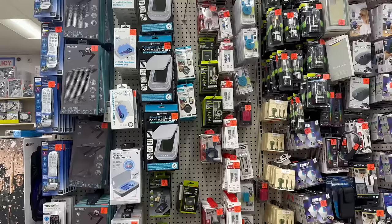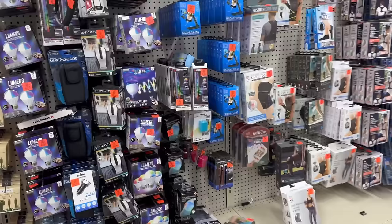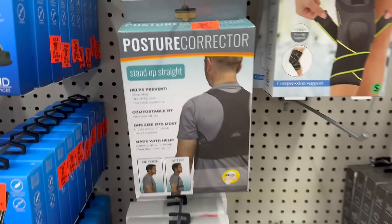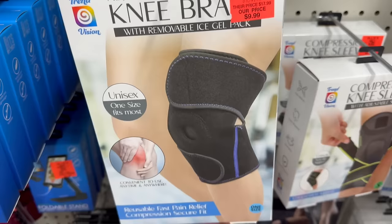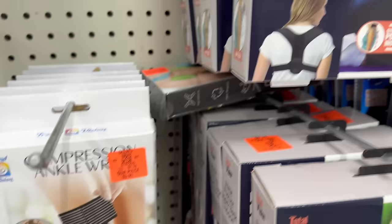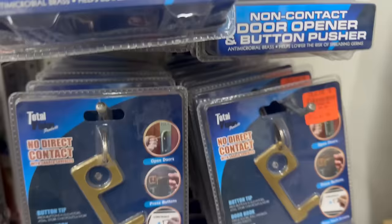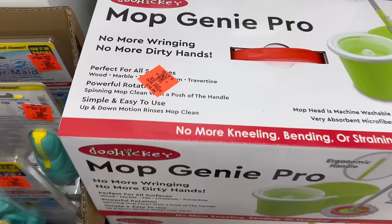Over here they've got some nice stuff — a posture corrector, an adjustable knee brace, oversized playing cards, compression ankle wraps, back supports, a copper anti-snore strap, a no-contact key touch thing, and a Mop Genie Pro. For $16.99 there's an Automatic Mermaid as well.